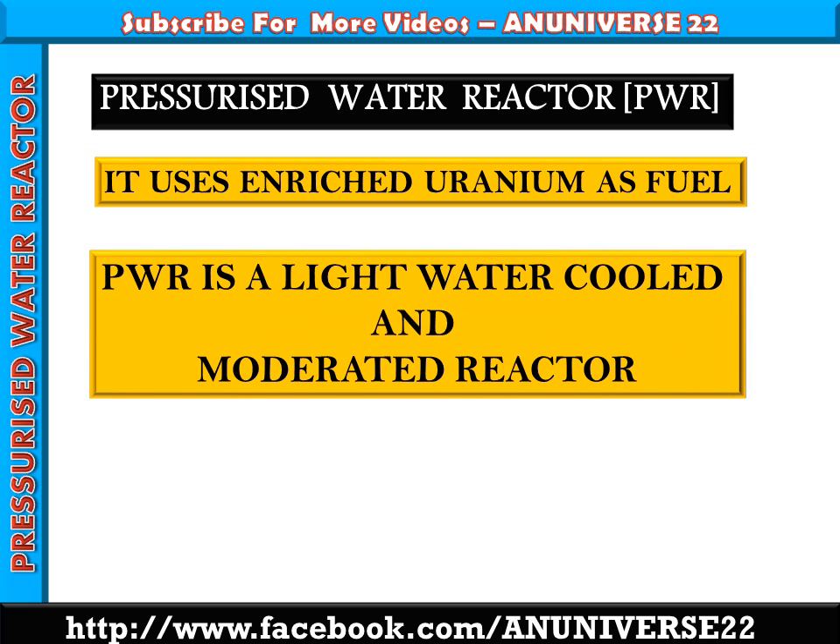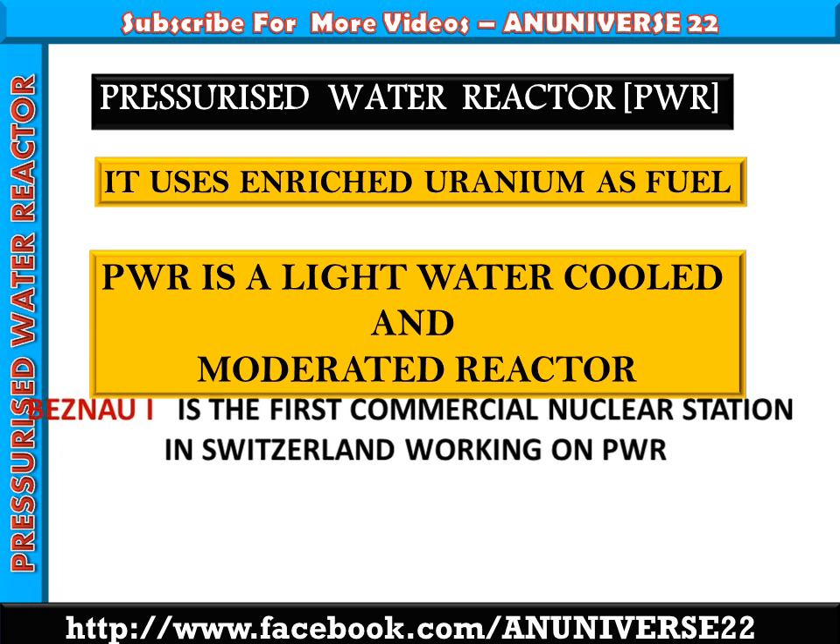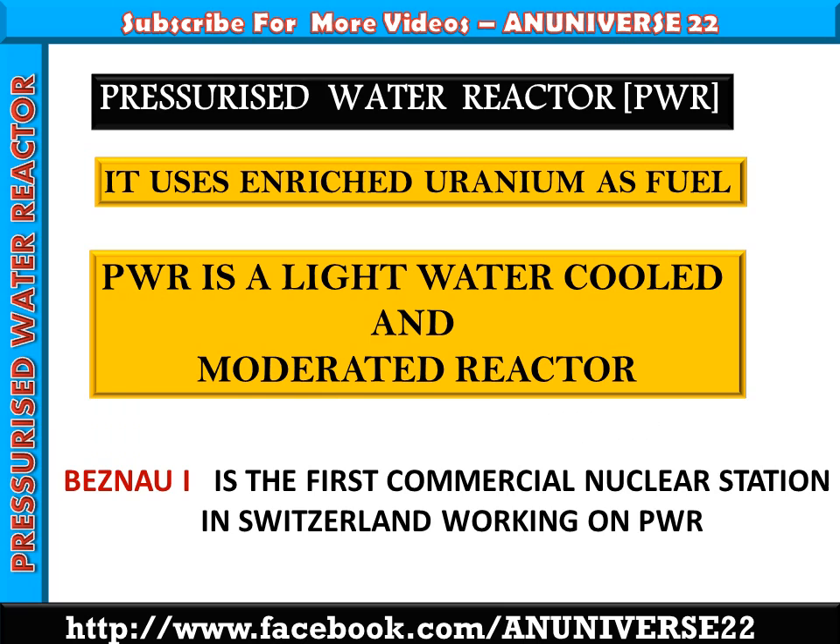PWR is a light water cooled and moderated reactor. Beznu 1 is the first commercial nuclear station in Switzerland working on PWR.